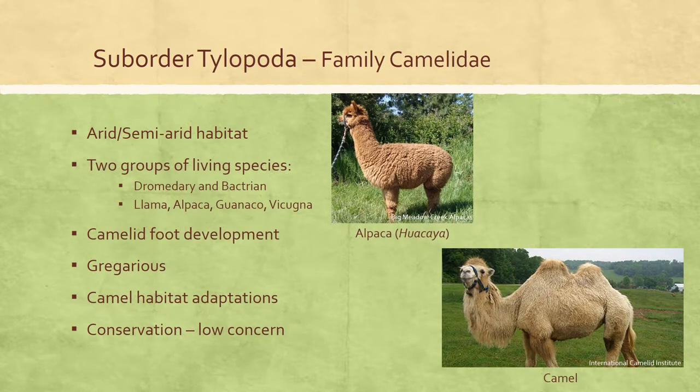The suborder Tylopoda contains a single living family, Camelidae. Modern tylopods have a three-chambered, ruminating stomach. Although their third and fourth metapodials are fused near the body, the navicular and cuboid bones of the ankle are not fused — a primitive condition that separates tylopods from the third suborder, Ruminantia.